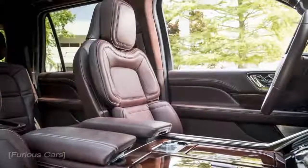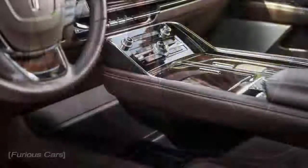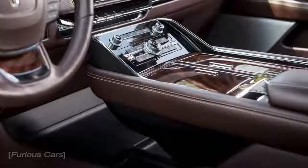However, besides the obvious difference in size, the extended model comes with 22-inch wheels, compared to the 20-inch ones available on the regular model.